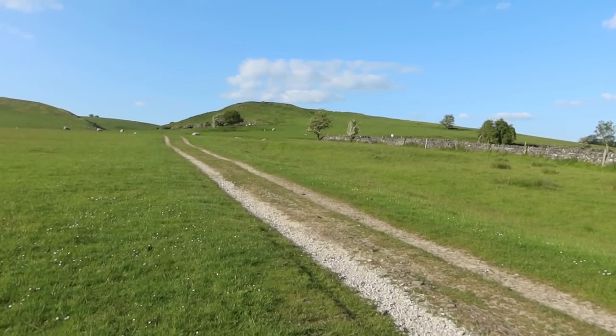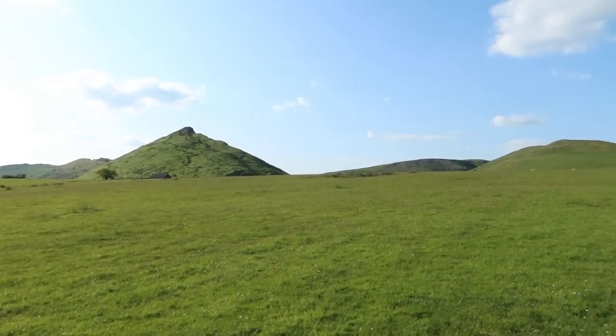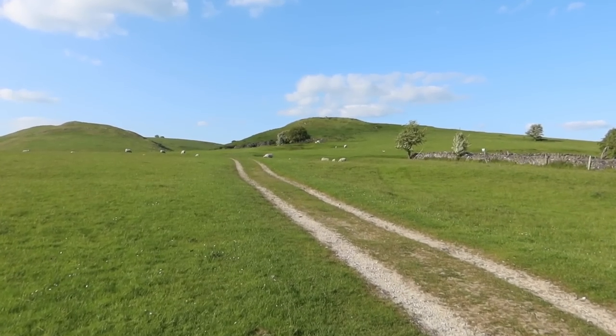I came here last year and it was flooded one day — I was going to do the walk up Thorpe Cloud but I couldn't. I said I'd come back but never did last year, not on camera anyway. So tonight felt perfect for it.